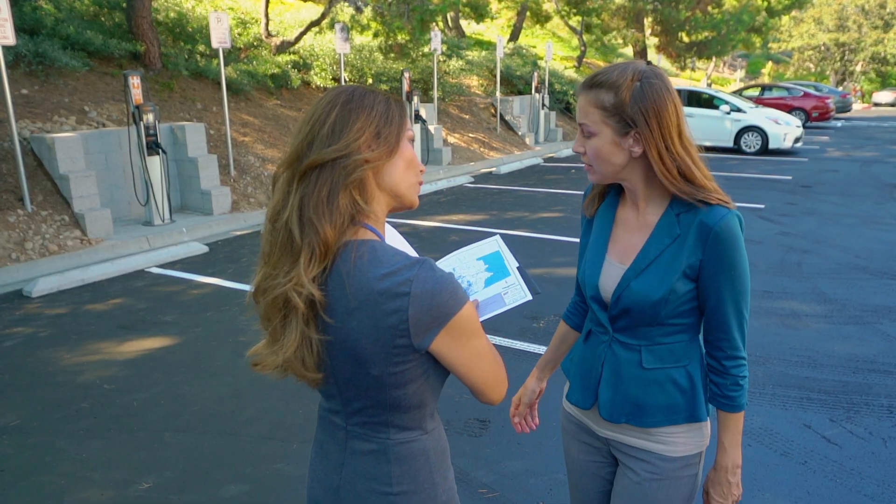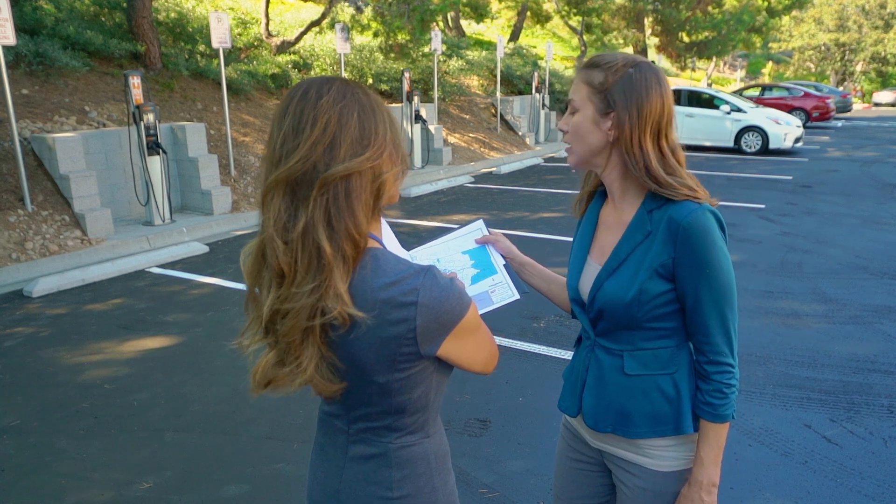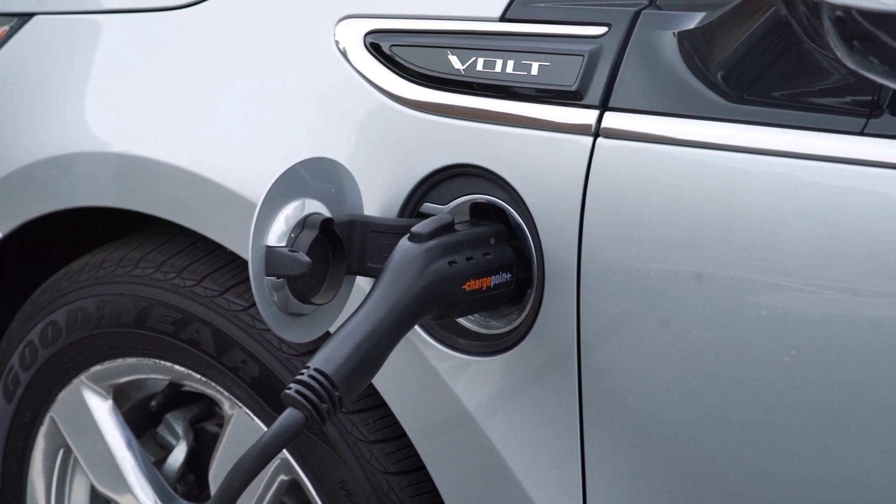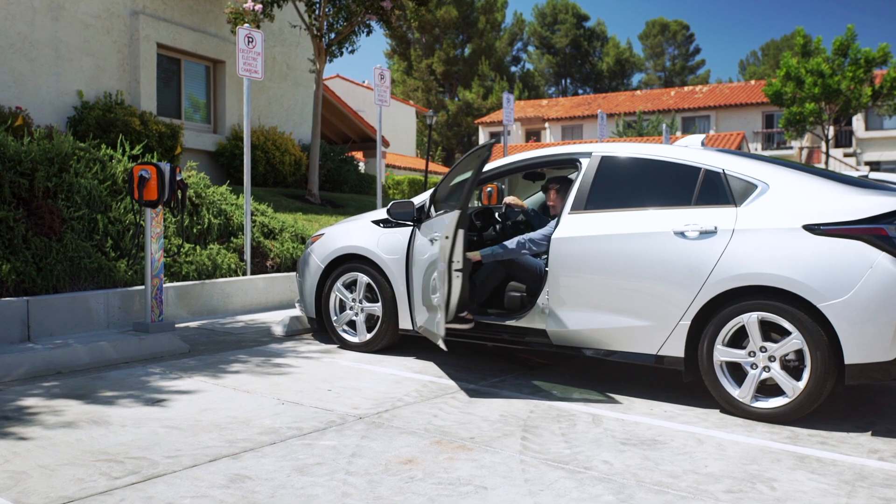The Power Your Drive program is building on the current electric vehicle charging infrastructure so site hosts can provide their employees or residents with charging stations as demand increases.